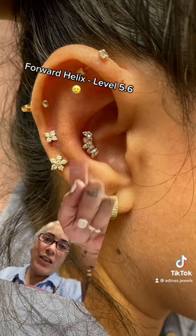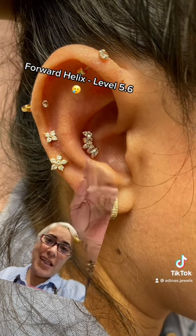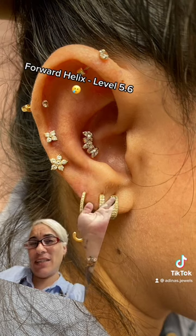So then we have the forward helix, which is the top one. I'd say maybe a max of 5 or 6 as well.